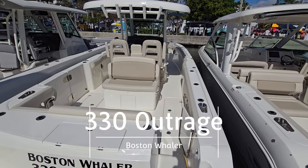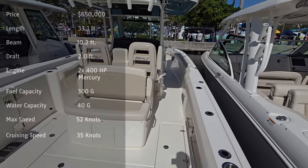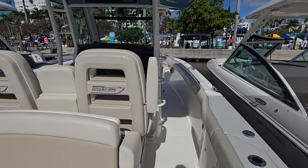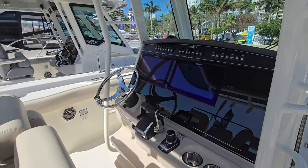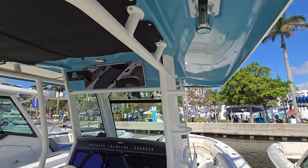Let's jump on the 330 Outrage. This is an awesome boat. I was in this boat in the Bahamas just a few years ago in 2019 and had just a fantastic time — amazing, amazing fishing boat. You can see the dual screens and joystick here with a couple of forward facing seats, and then your hard top without riggers.